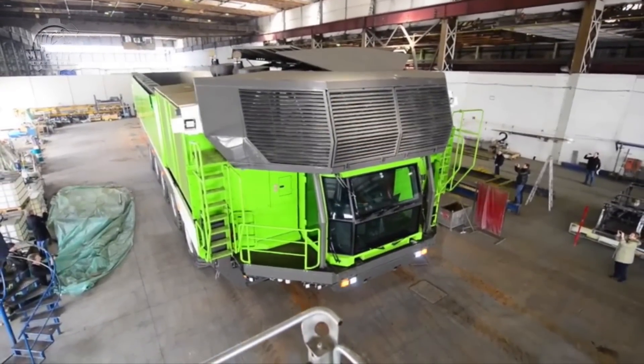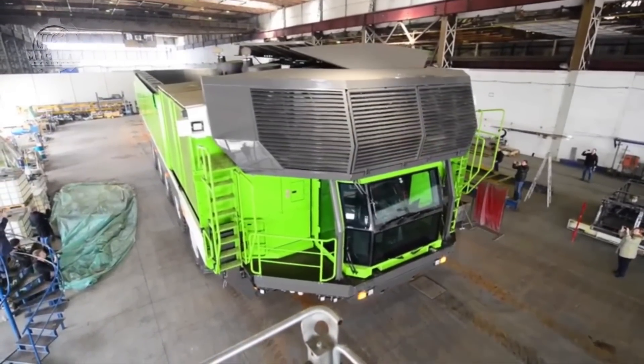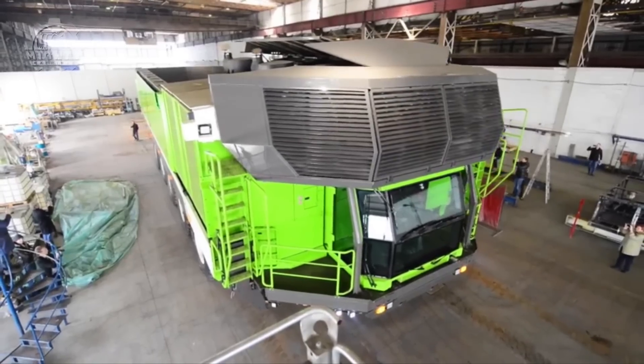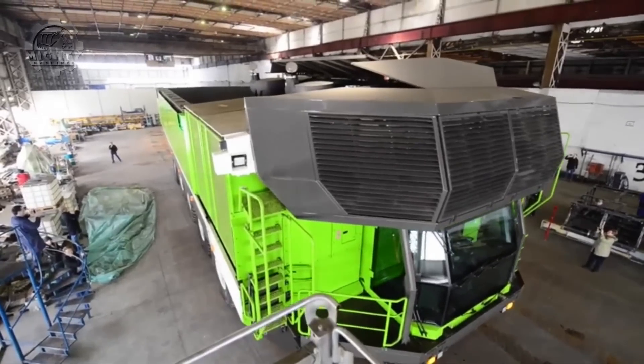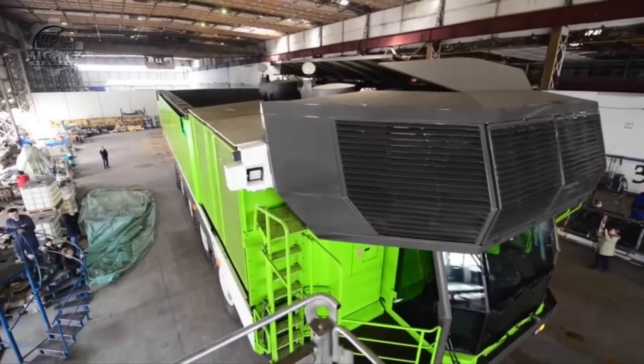The ETF MT240 is supported by numerous axles and a strengthened chassis, enabling one driver to transport 240 to 400 metric tons of material in a single load.